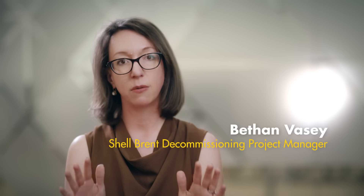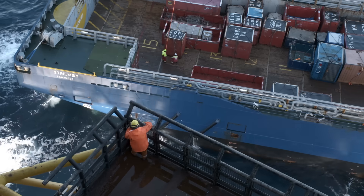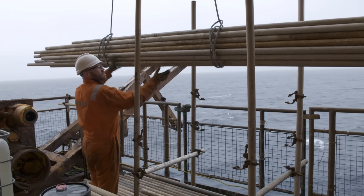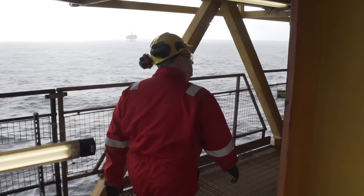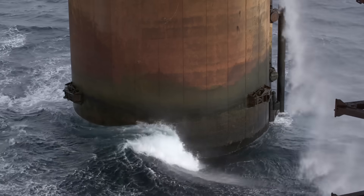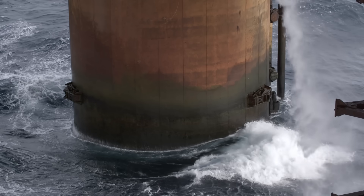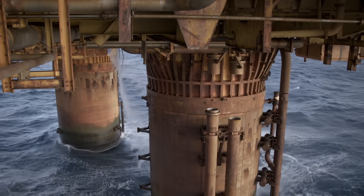We looked back on Delta and said, okay it was a success, but how can we do it even better? So that when we came to do it for Bravo, there was less work offshore — it was safer, more efficient, and it was a real step change. We learned so much from how we lifted Delta. When we came to Bravo, we changed tack slightly and went for a slightly different method that we thought was better and safer. Bravo is firmly fixed to its 150-meter-high base.